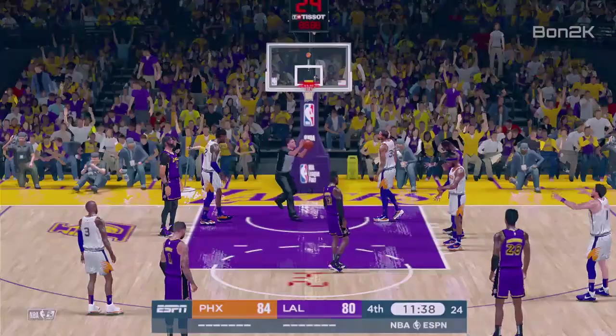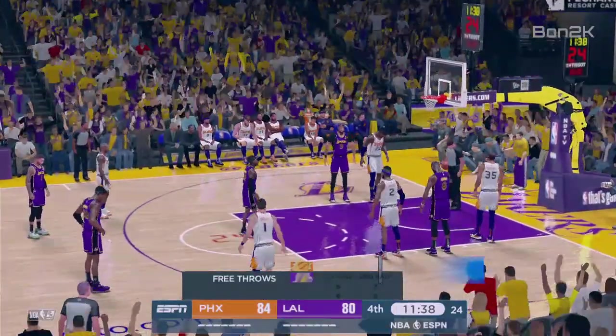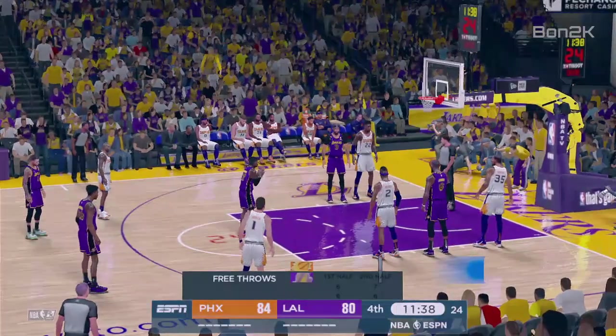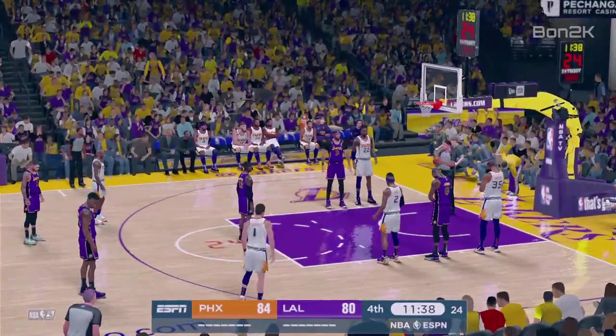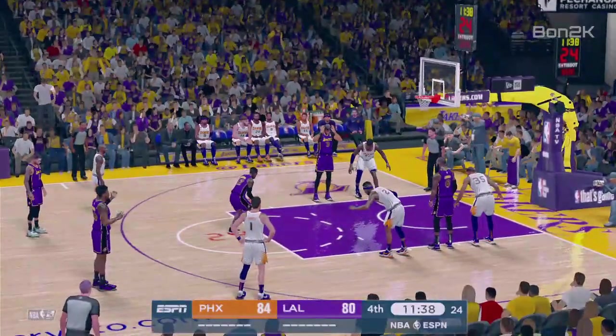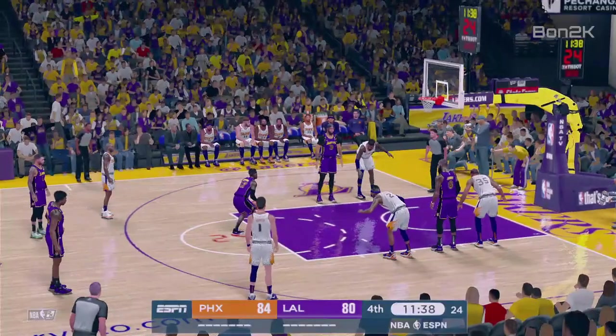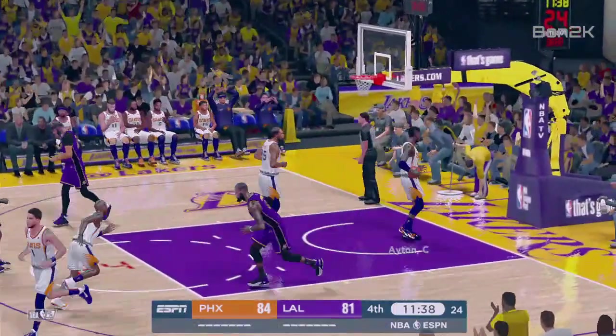The first one at the line is good. Some great free throw shooting so far in this second half. I think they should keep trying to initiate contact and get back to the line until they start missing from there. But as it is, they're perfect so far. So keep it up. The second free throw is good from Schroeder.